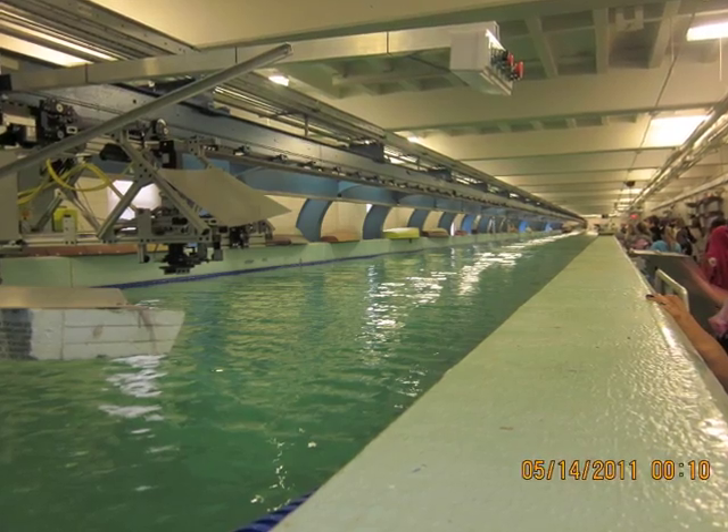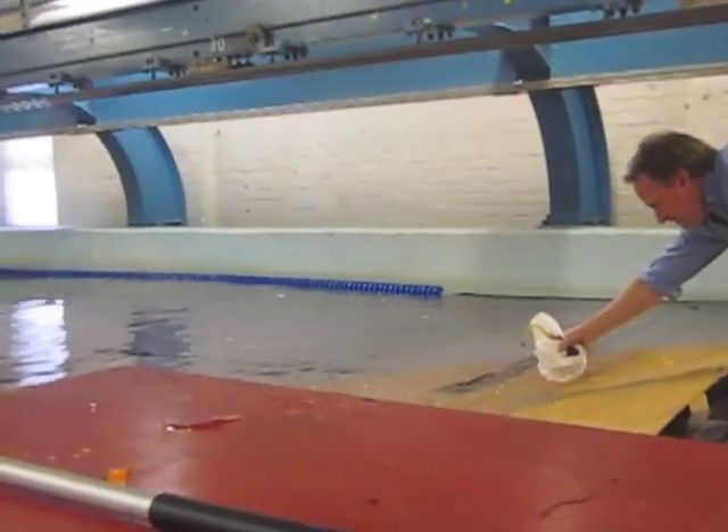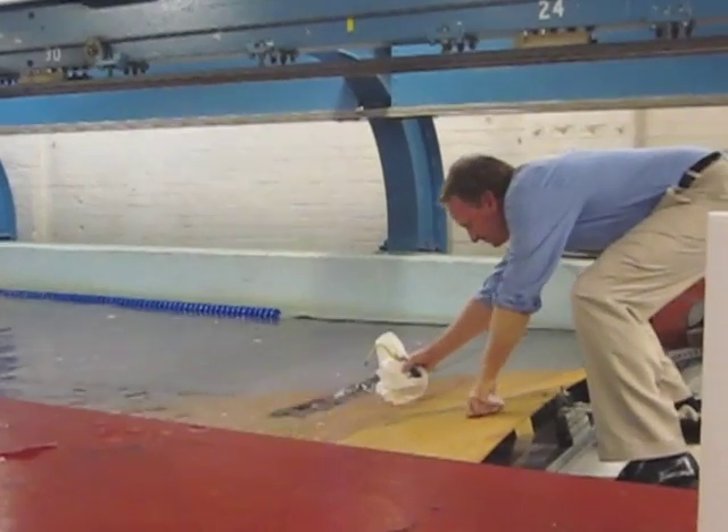To learn more, we went to the Center for Maritime Systems at Stevens Institute of Technology to see a rip current in action. They have a huge tank, 313 feet long, and it can make a wide variety of wave types. They showed us how water moves in a rip current.